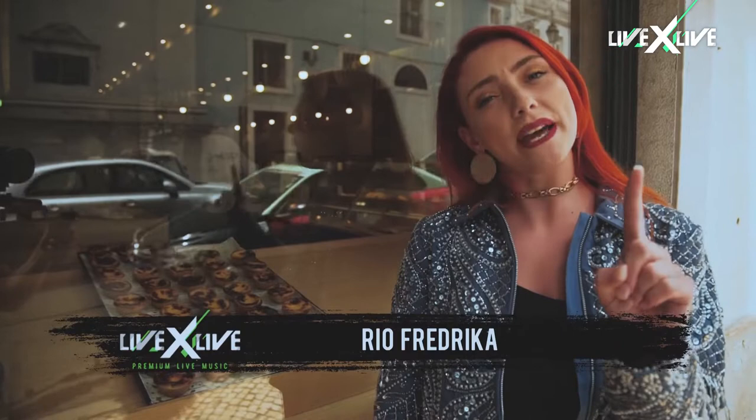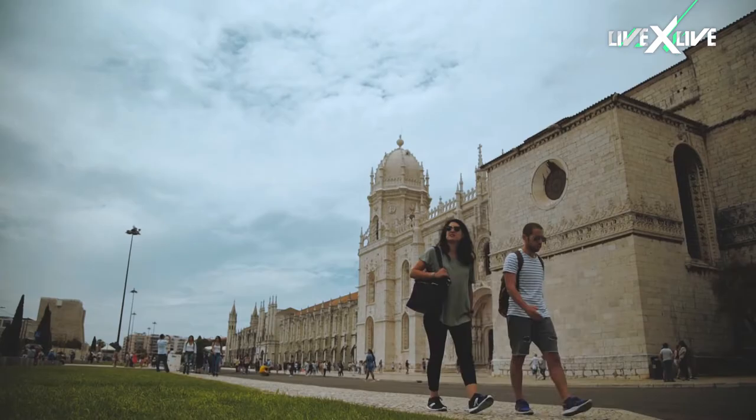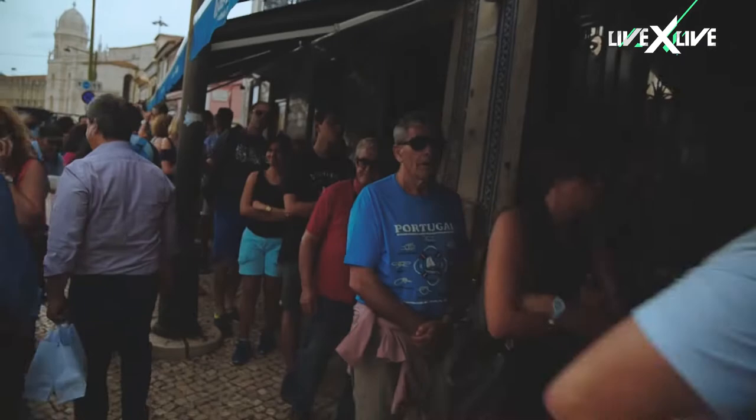One thing you're sure to notice when walking down the streets of Lisbon is the amount of pastry shops, but there is one pastry in particular — the world-famous Pastel de Nata — and I'm off to visit the legendary Pastéis de Belém to find out how they're made.